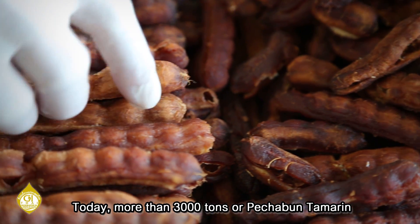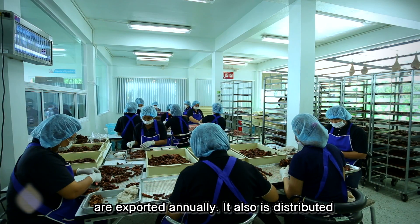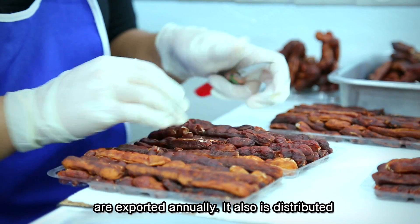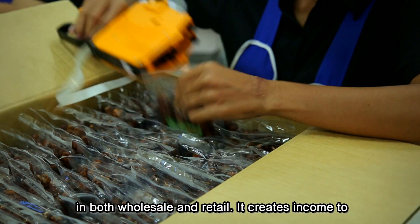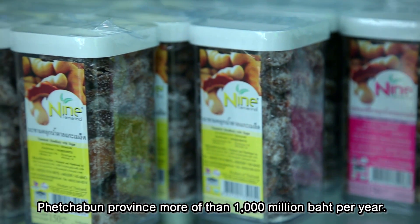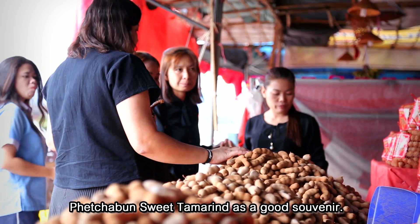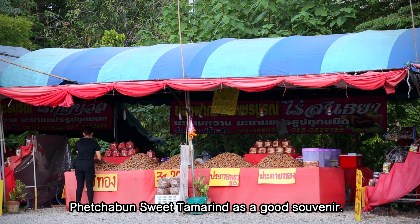Today, more than 3,000 tons of Phetchabun Sweet Tamarind are being exported annually. It is distributed in both wholesale and retail, creating income for Phetchabun province of more than 1,000 million baht per year. When people come to visit Phetchabun province, they can surely buy Phetchabun Sweet Tamarind as a good souvenir.